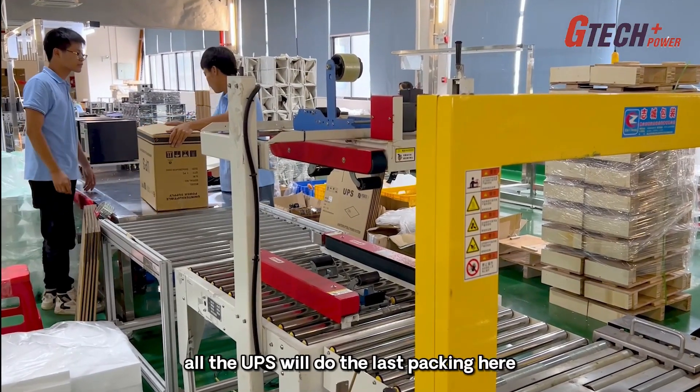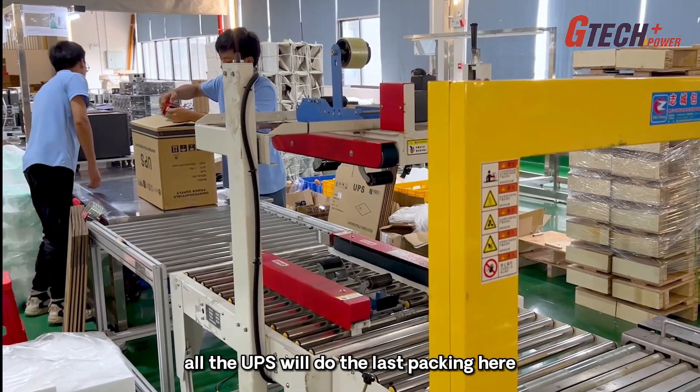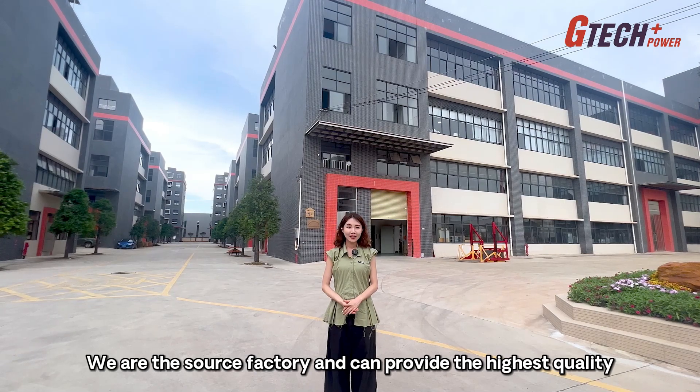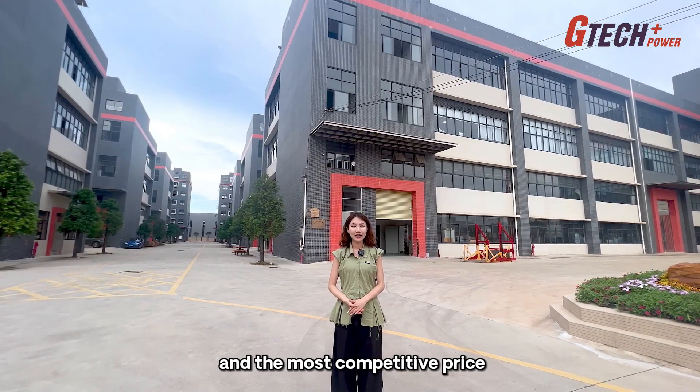After the testing, all the UPS will go through the final packing stage. We are the source factory and we can provide the highest quality and the most competitive price.